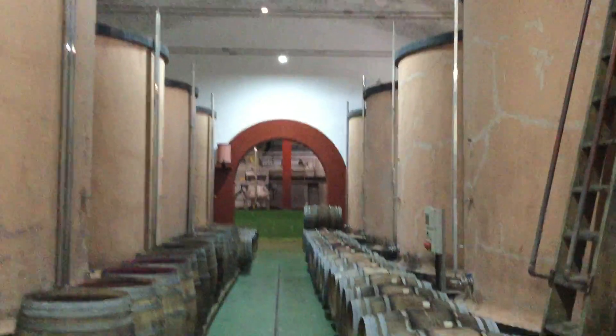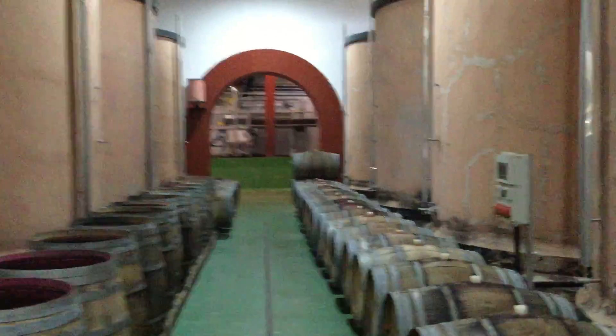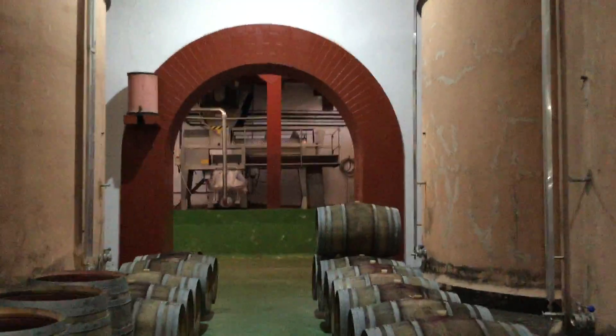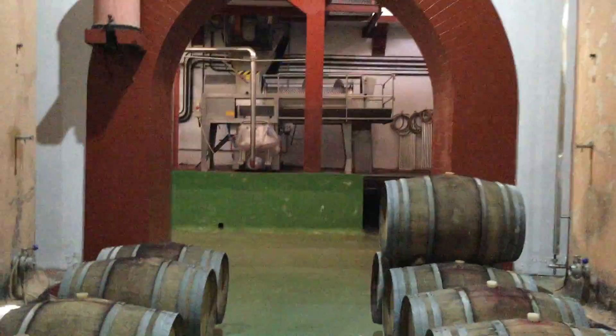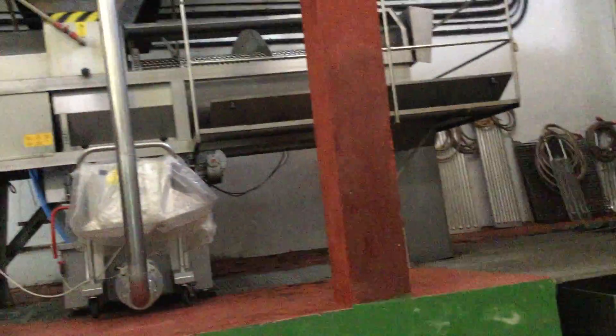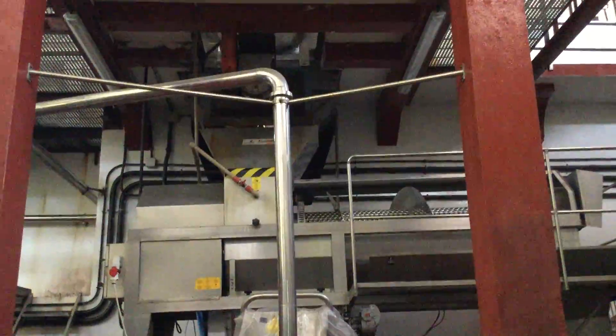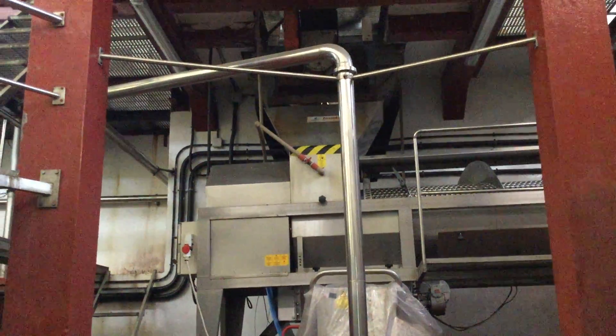As you guys can see, this is how the cave is designed. These are the big drums — they use them to keep different kinds of wine. This is how the grapes come in and they try to separate the skin of the grapes from the juice. This is the machine where the juice is separated from the grapes.